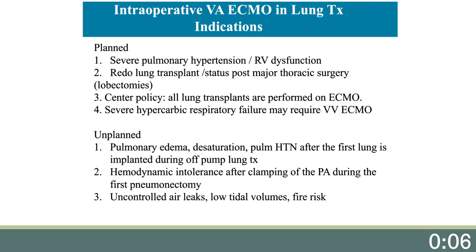The veno-arterial ECMO indications for lung transplant can be divided into planned and unplanned. Among planned indications are severe pulmonary hypertension and RV dysfunction, where the patient will not tolerate pulmonary artery clamping. Also, it is our preference that redo lung transplant or status post major thoracic surgery with lobectomies can have significant bleeding when dissecting the pulmonary artery from the bronchus, so we prefer to have the pulmonary artery decompressed. A third indication is center policy — some centers do all lung transplants on ECMO — which has the benefit of not exposing the first implanted lung to full cardiac output. And last, severe hypercarbic respiratory failure may require VA ECMO to avoid further respiratory acidosis.